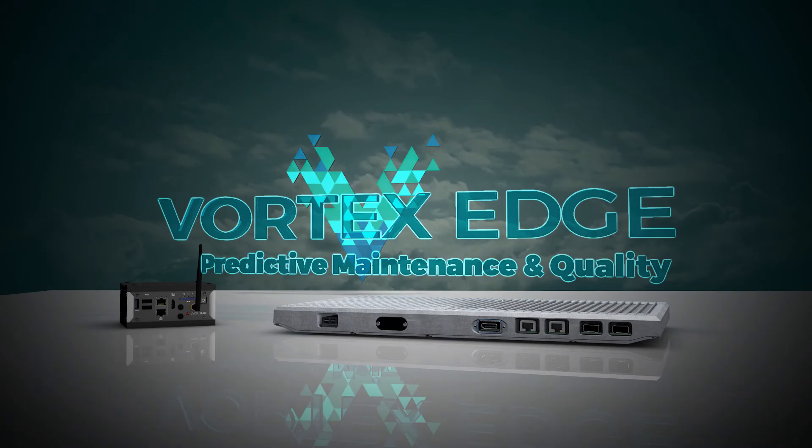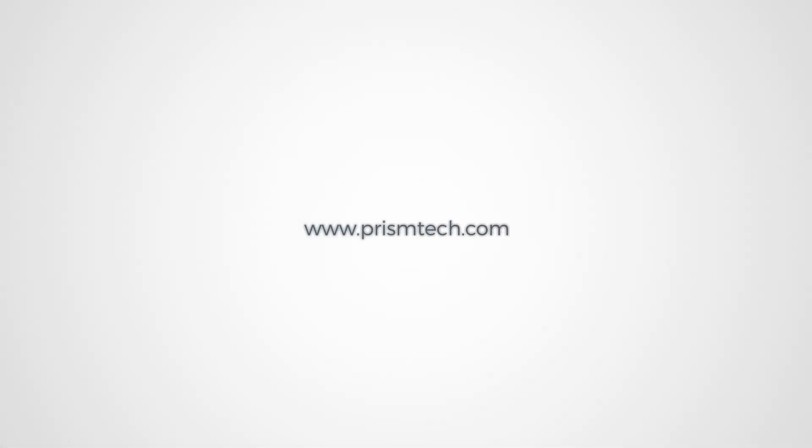For more details on Vortex PMQ, visit prismtech.com.